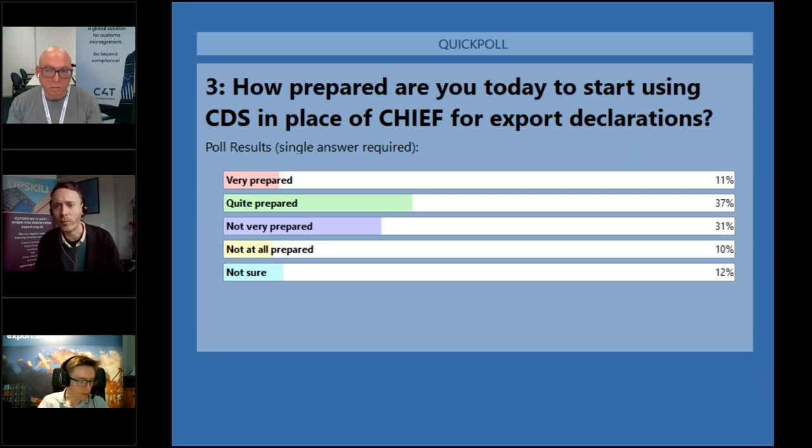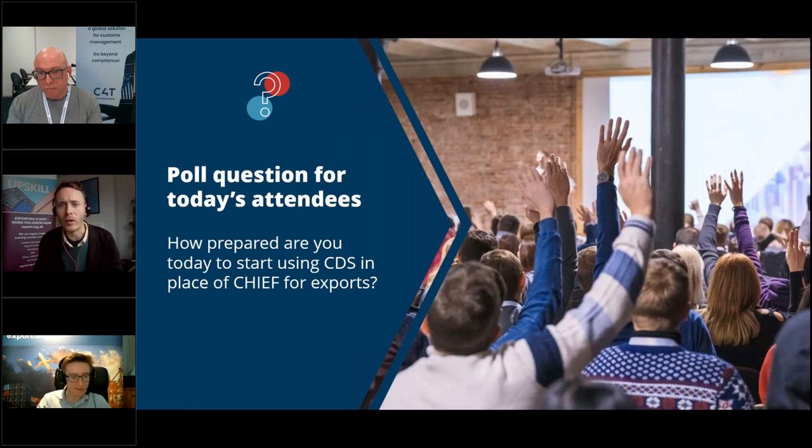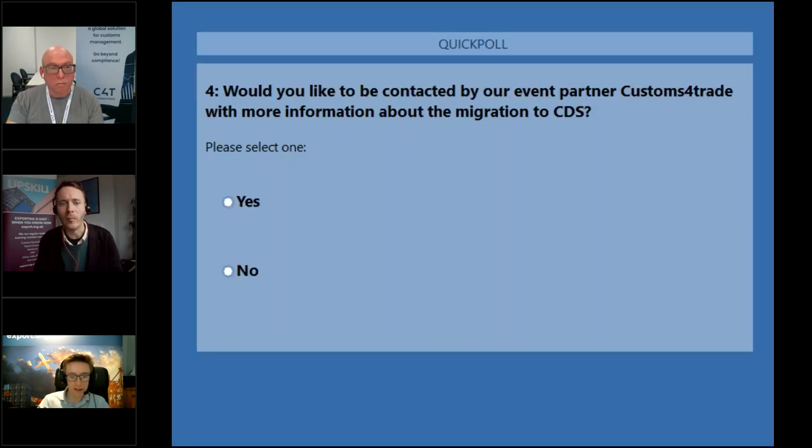Thank everyone for responding to the polls. A question from Craig: do I need to register for CDS again for exports if I've already registered for CDS for imports? The straight answer is no. If you've already signed up for imports, you're basically good to go for exports. If you never signed up for imports, you will need to go through that process now. So don't worry if you're already signed up because you import products — you should have a much less admin-intensive time for this deadline.